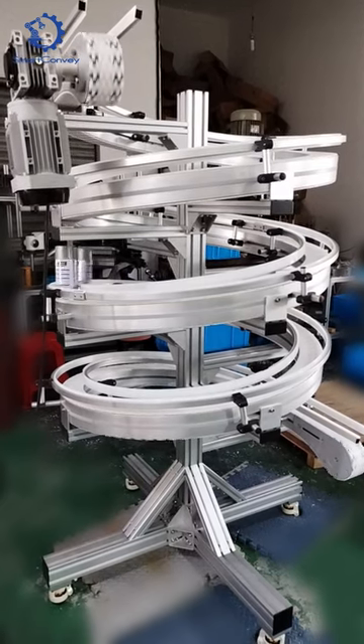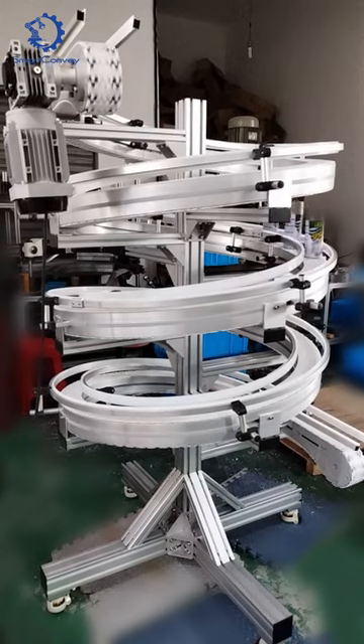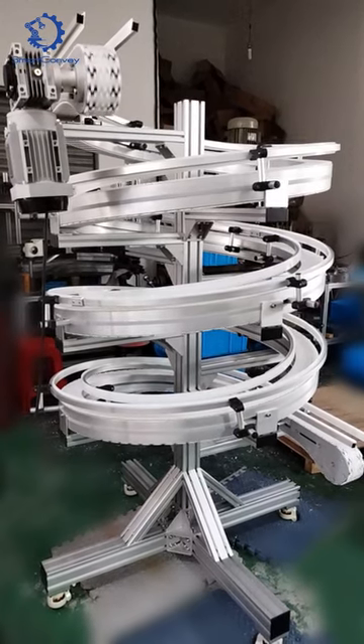Adjust the speed from 0 to 30 meters per minute with ease, and choose from a range of motor options with a customized motor.